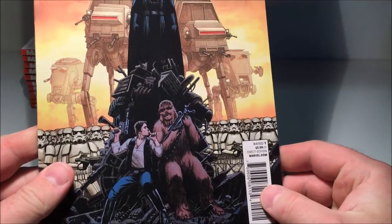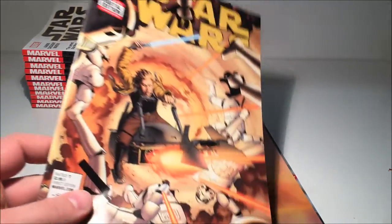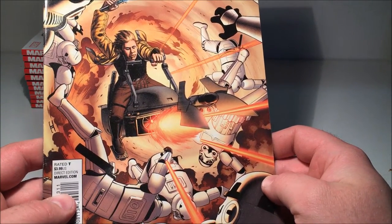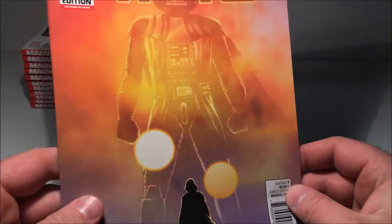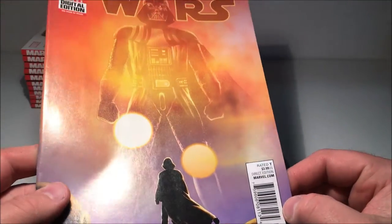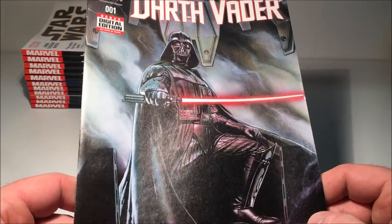Star Wars number two — I really like that cover with Darth Vader, Han and Chewie. Number three picks up just after A New Hope, so it's pretty cool. And Star Wars number four, another cool cover.